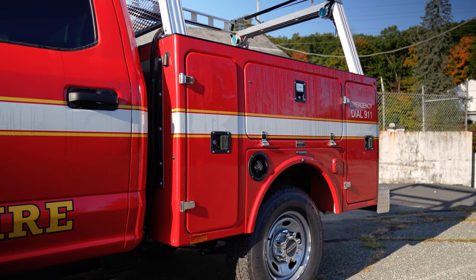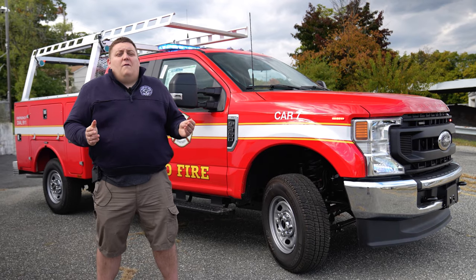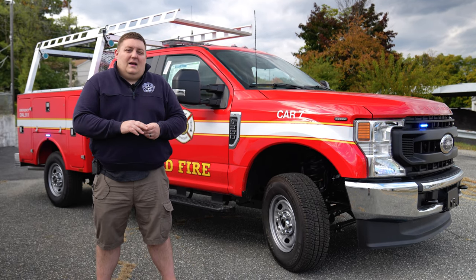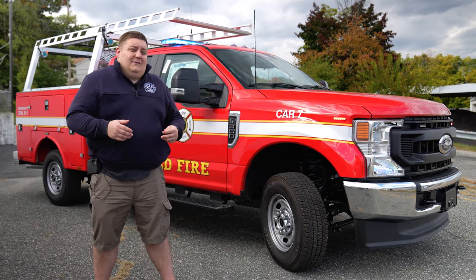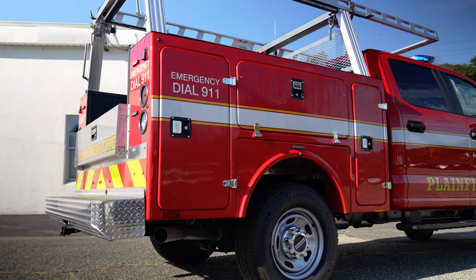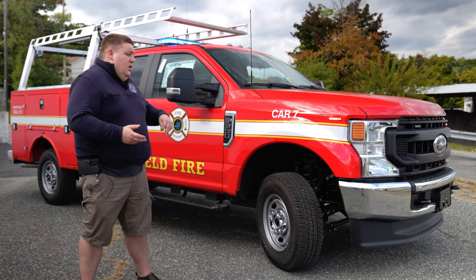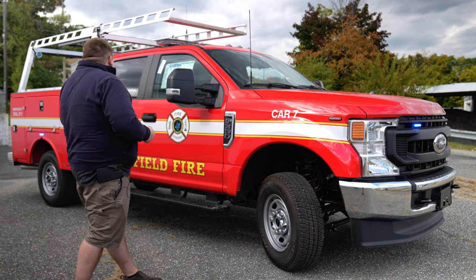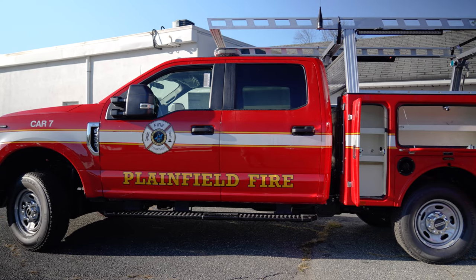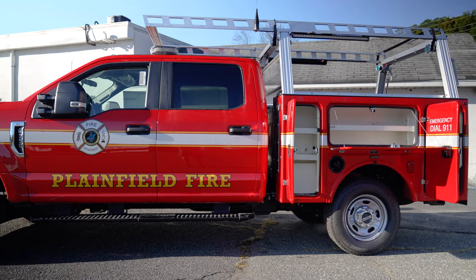Our fast response vehicle line is based around the pickup truck chassis, which requires a different body compared to an SUV where we're simply adding cabinetry. With fast response vehicles, you have the option for a standard utility bed up to something more custom-designed to suit your needs, depending on your budget.